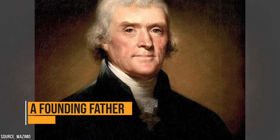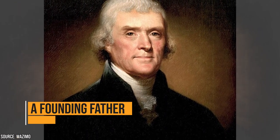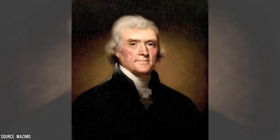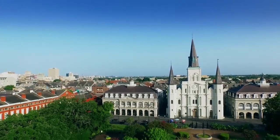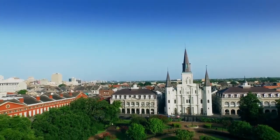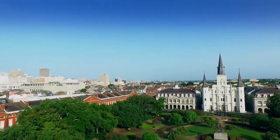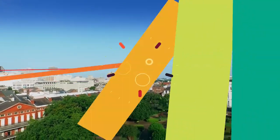Thomas Jefferson is one of America's founding fathers. His legacy was drafting the Declaration of Independence, and during his time as president, Jefferson made the historic Louisiana Purchase, which almost doubled the size of America at that time. If it weren't for Jefferson, America as we know it probably wouldn't exist — America could have returned to the role of a monarchy.